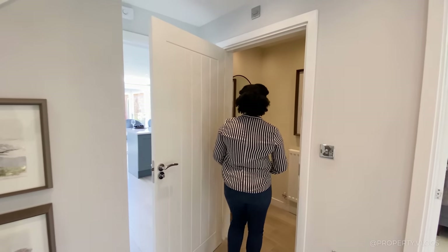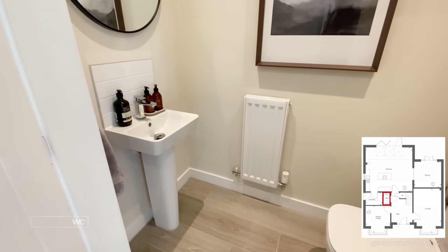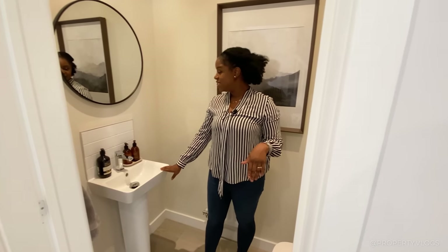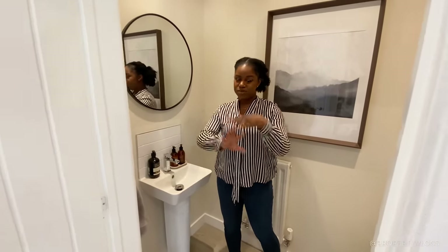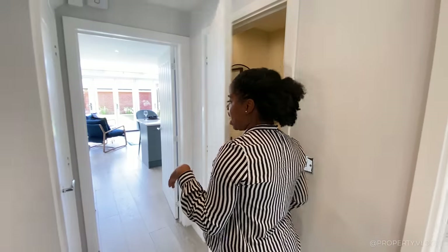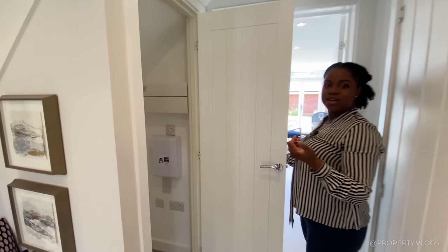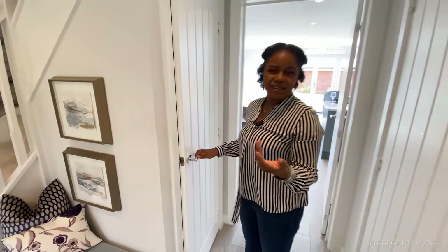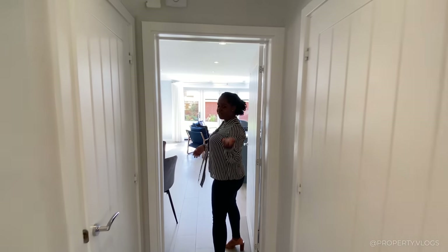Next is the downstairs toilet — a two-piece suite with a toilet, a radiator, and a sink by Ideal Standard with a splashback. Things like this are completely customisable; if you want the room fully tiled, you speak to the developer and agree to pay the additional top-up fee. There's also a nice storage space here for coats, shoes, or a vacuum cleaner.